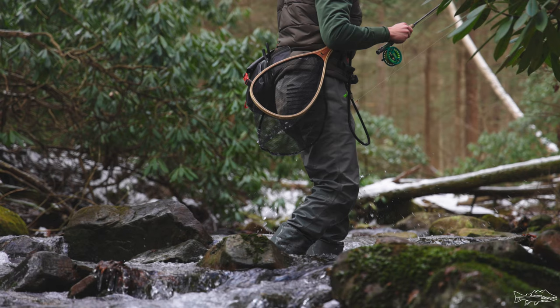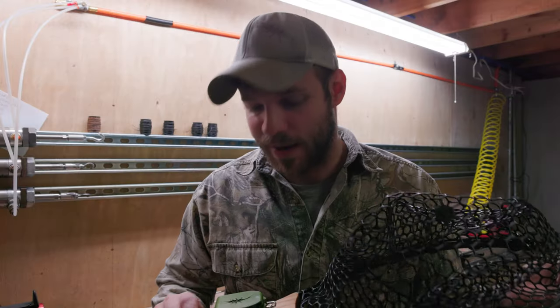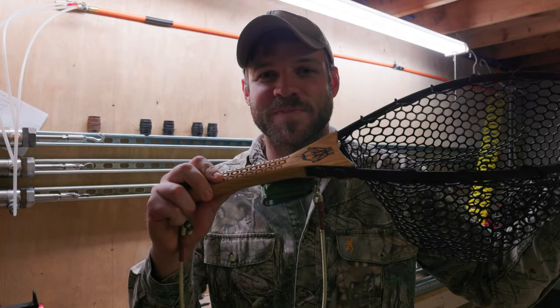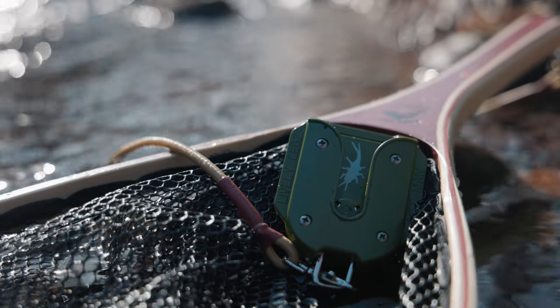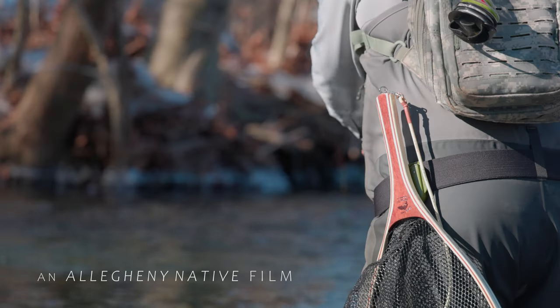Hey, what's up guys? Not your normal video — as you can tell, I'm in my basement, not sitting streamside with a brook trout right at the moment. But I have something pretty special that I want to show you, and I think you guys are gonna really like it. All those years of comments about how we carry our net on our side — we finally have an answer for you.